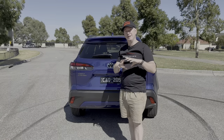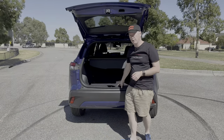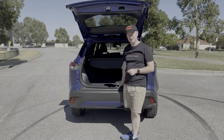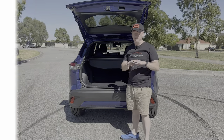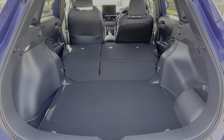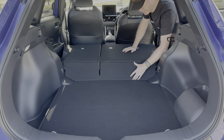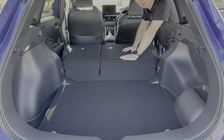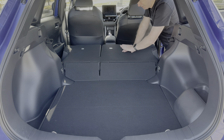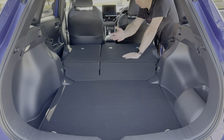Coming around to the back of the Corolla Cross, the design is quite nice — not too many sharp angular lines, unlike something like a C-HR. Opening up the boot, on this two-wheel drive GXL hybrid version the boot size is 425 litres. Depending on what model you buy, boot space varies, so I'll put the different boot capacities on screen. You can also see with the seats down how much extra space you get. There is a step of about five or six inches from the boot floor up to where the seats fold down, which is a bit disappointing if you have long objects.